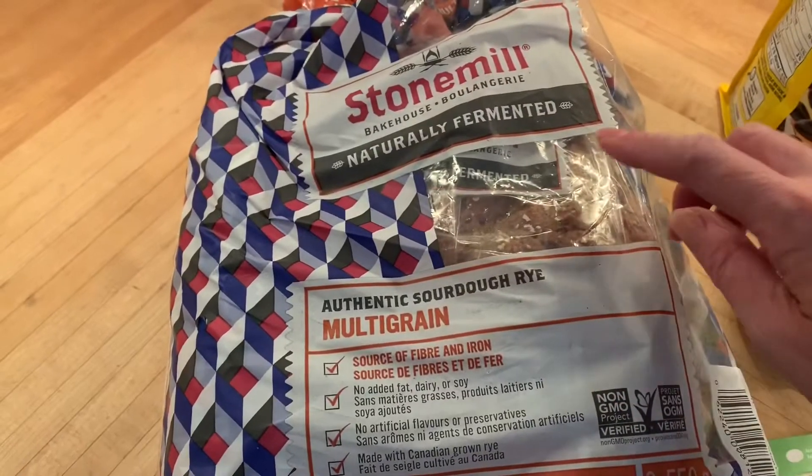Hi guys, it's Krista from Playing with a Purpose. Today I thought I would share with you a few of my favorite things to pick up at Costco. I'm not a huge fan of going to Costco — I find it really busy and stressful — so I tend to go only every couple of months. Here's what I picked up this time.